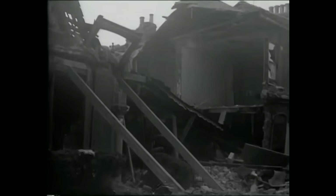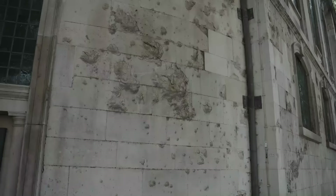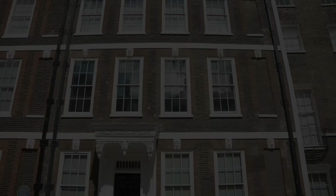Over the past century, London has been pummeled in two world wars — from the scourge of German airships to the terror of the Blitz. London has never been far from the front lines. Today the city has been rebuilt, but the scars of war are never far away. I'm Matt McLaughlin. Come with me as I walk the streets of London to find evidence of this violent past. This is London's hidden war history.